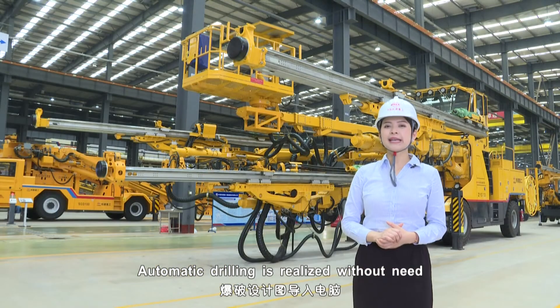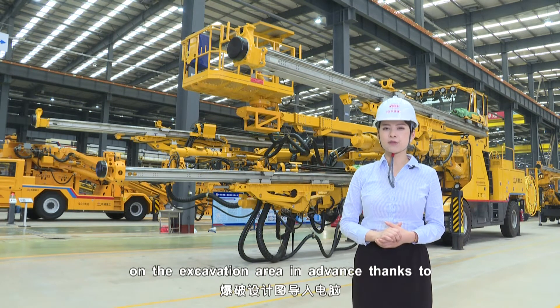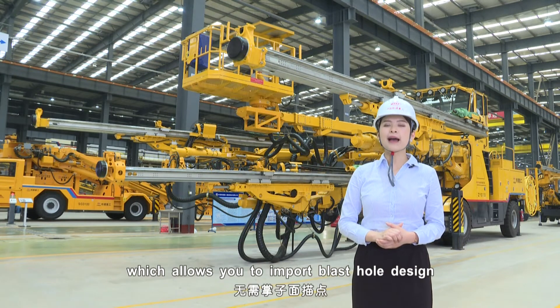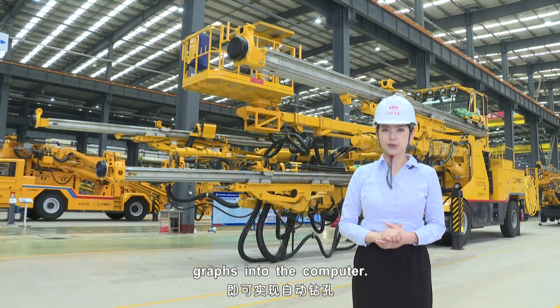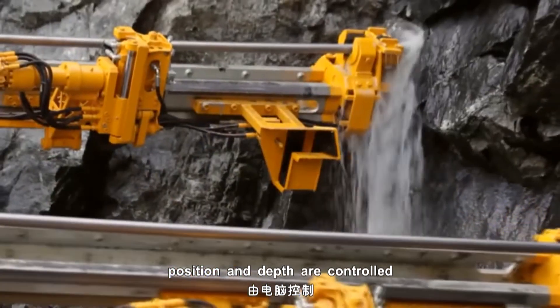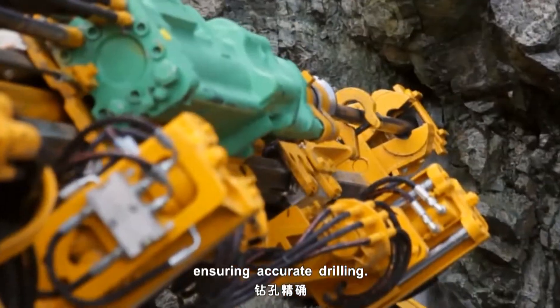Automatic drilling is realized without needing to mark drill positions on the excavation area in advance, thanks to its computer system, which allows you to input blast hole design groups into the computer. Drilling parameters like drilling angles, positions, and depth are controlled by the computer, ensuring accurate drilling.